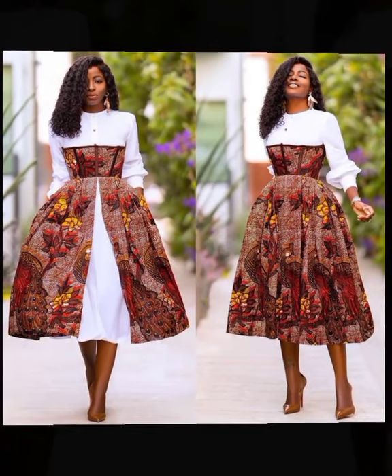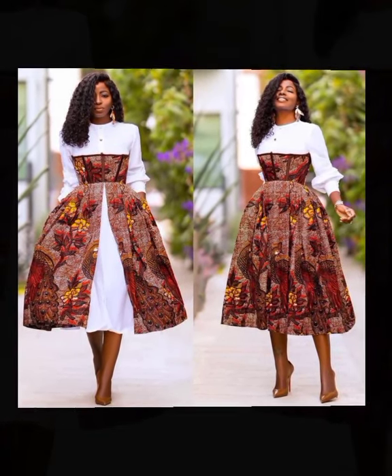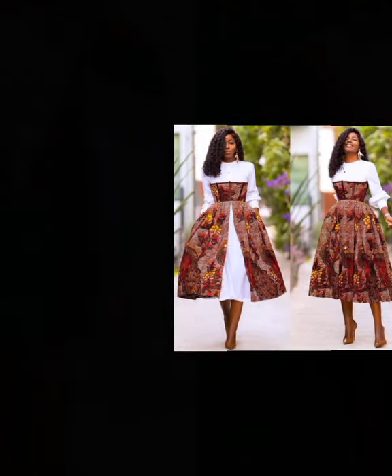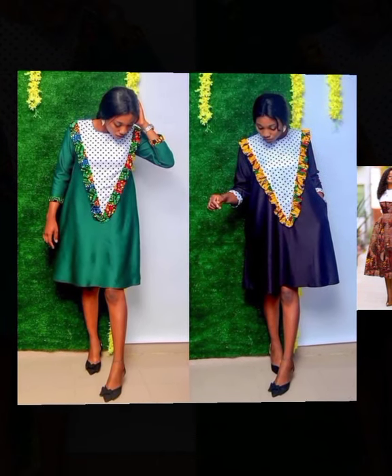Hello wonderful viewers, this is Classy Baby Fashion Trends. Are you a party lover and you can't seem to find the right style to suit your taste? You really need to settle down and view some of these amazing African fashion Ankara styles laid out right here in this video.